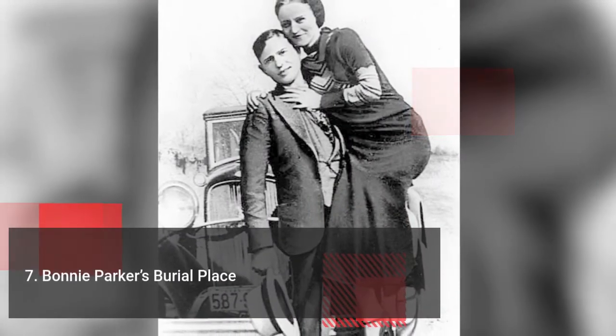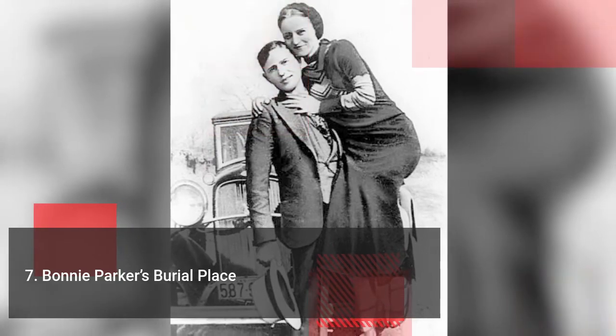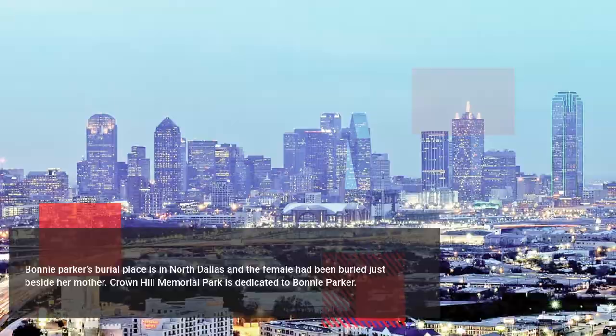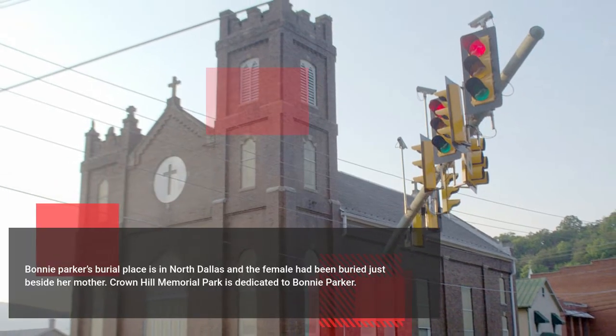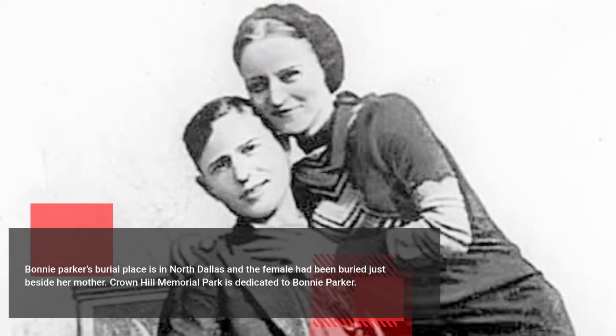Well, you may like to visit Bonnie Parker's burial place if you really are a fan of the Bonnie and Clyde duo. Bonnie Parker's burial place is in North Dallas and she has been buried just beside her mother. Crown Hill Memorial Park is dedicated to Bonnie Parker.